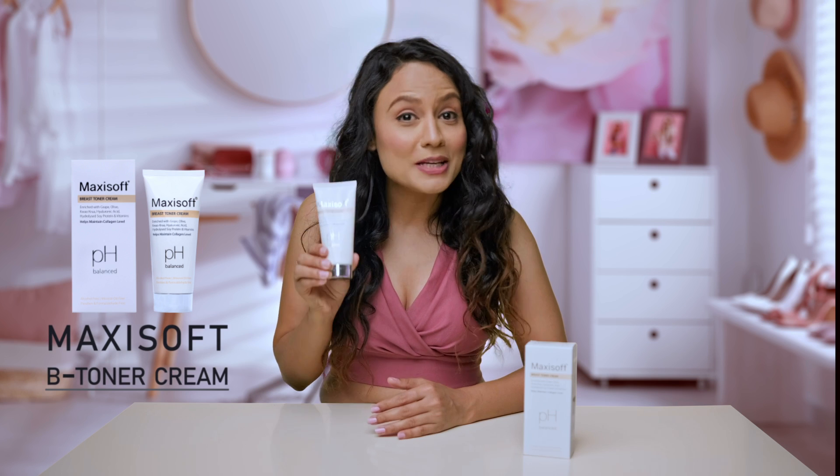Have you or anyone you know complained about saggy breasts? If yes, then here I have the best breast firming and enhancement cream — the Maxi Soft Bee Toner Cream.